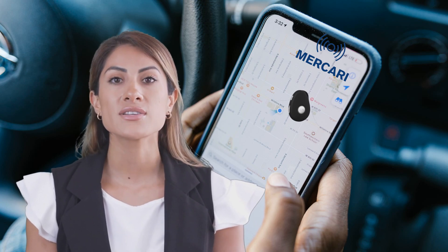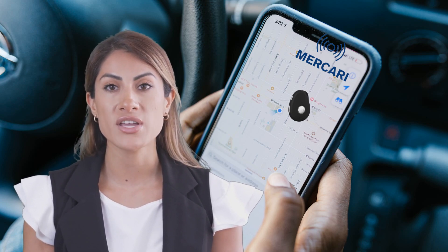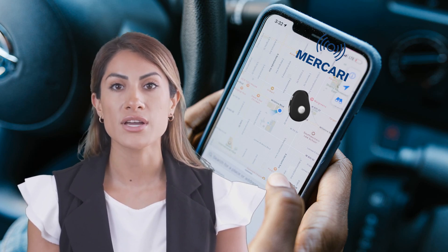The device uses several methods for its location finding: GPS, Wi-Fi, and GSM cell tower locations.